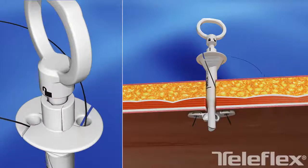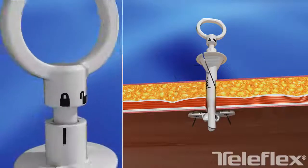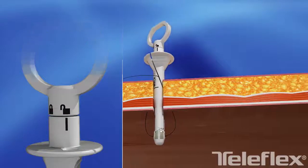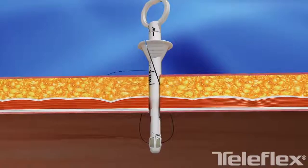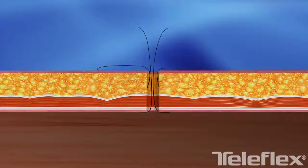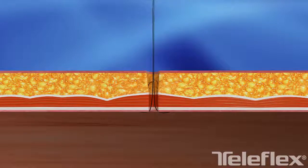Improving efficiency and reducing overall closure time. With these features, WEK-EFX offers an excellent port site closure option for laparoscopic surgeons. Discover the confidence, clarity and control of WEK-EFX.